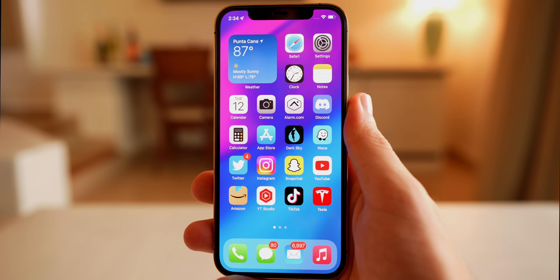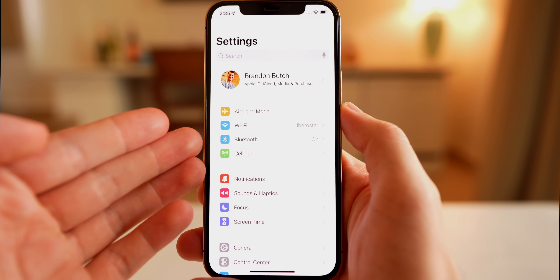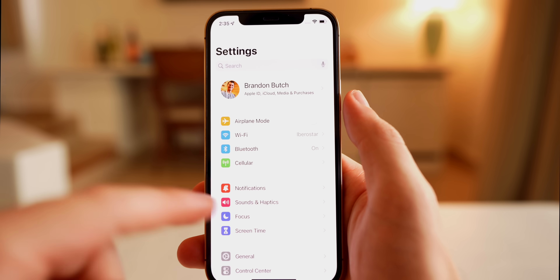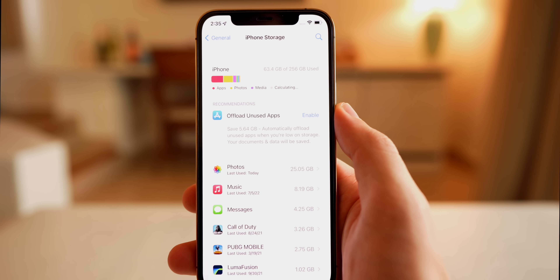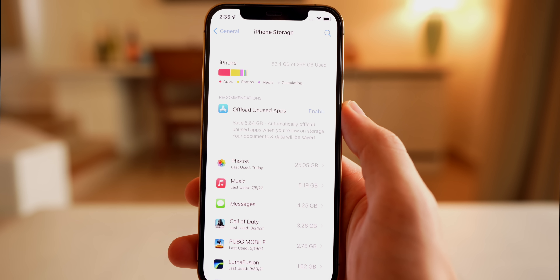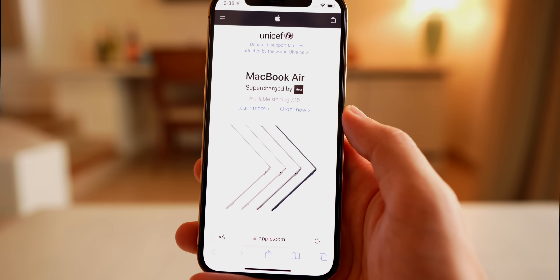The first notable fix in iOS 15.6 is for the storage bug. Apple says 15.6 fixes an issue where Settings may continue to display that the device storage is full even if storage is available. Sometimes you would get an alert saying your device is full when it really wasn't, or when you went to General > iPhone Storage it would show as full even with available storage remaining.